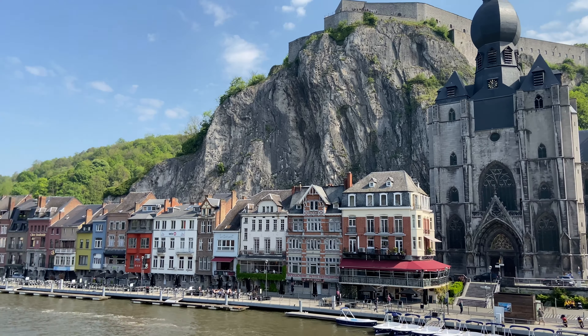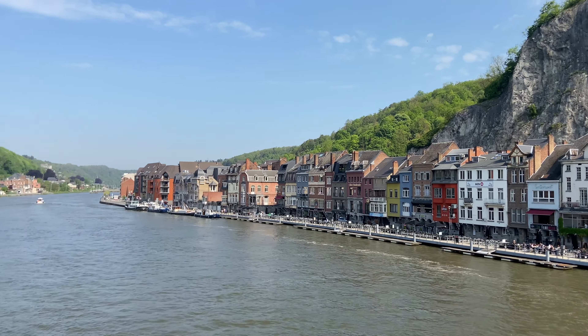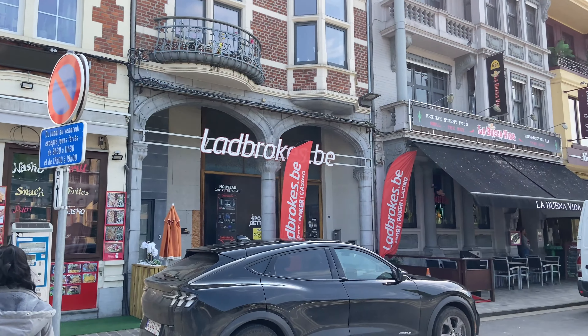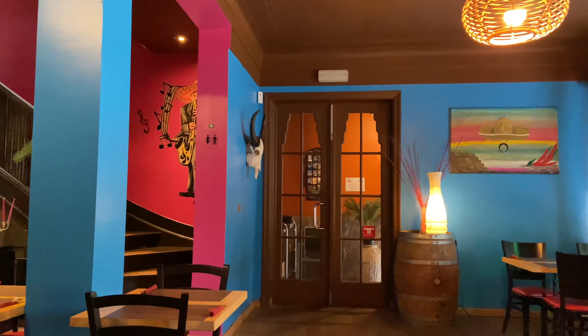This is the Dinant Citadel — it was built during the Dutch occupation. Don't forget to visit this place because it explains all the battles that took place in Dinant during the First World War.